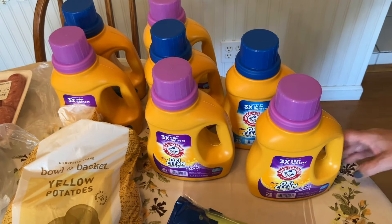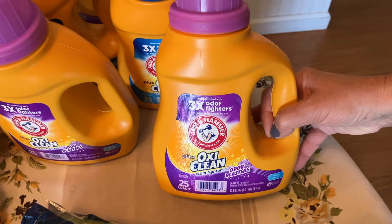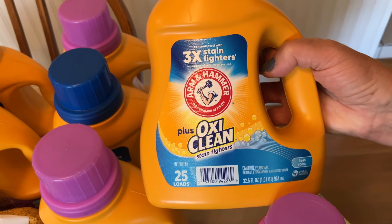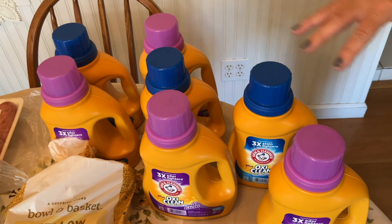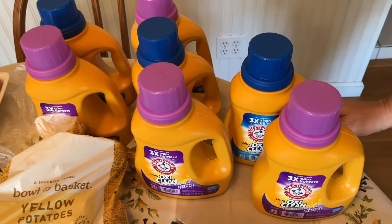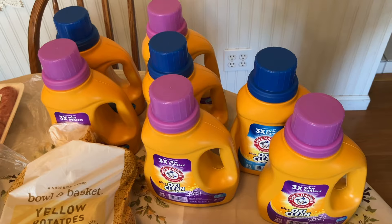The first item we're going to start with is the Arm & Hammer Detergent — these were 99 cents a piece. We got four of the OxiClean Odor Blasters and three of the Plus OxiClean with Stain Fighters. Under seven dollars for these seven containers of Arm & Hammer. They even had the sensitive clear one if that's what you need. So that was just an amazing price — we figured seven would definitely last us a while. Great stock-up item.